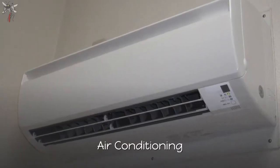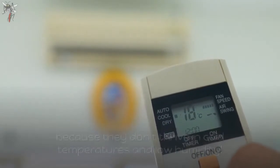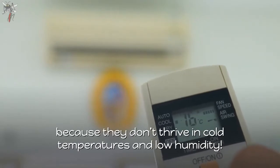Number 2: Air conditioning. If these bugs have become a nuisance in your home, you can turn up your AC because they don't thrive in cold temperatures and low humidity.